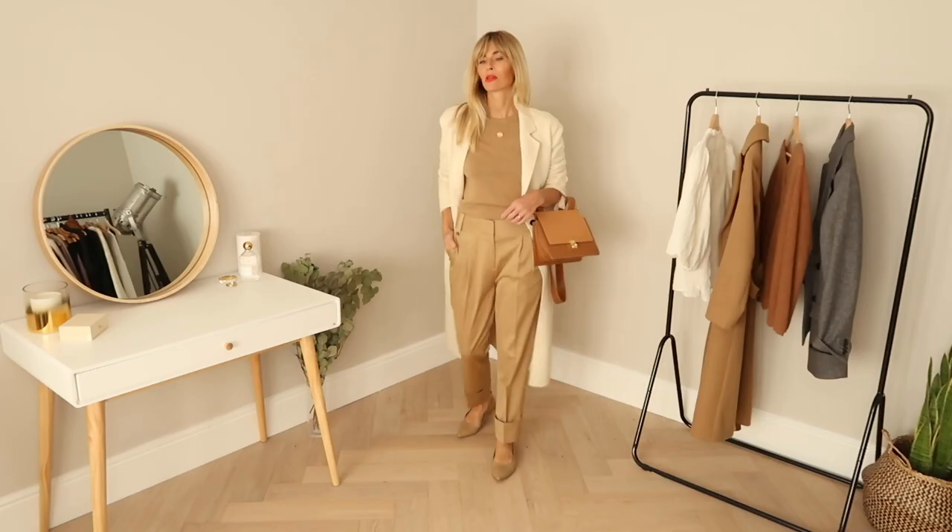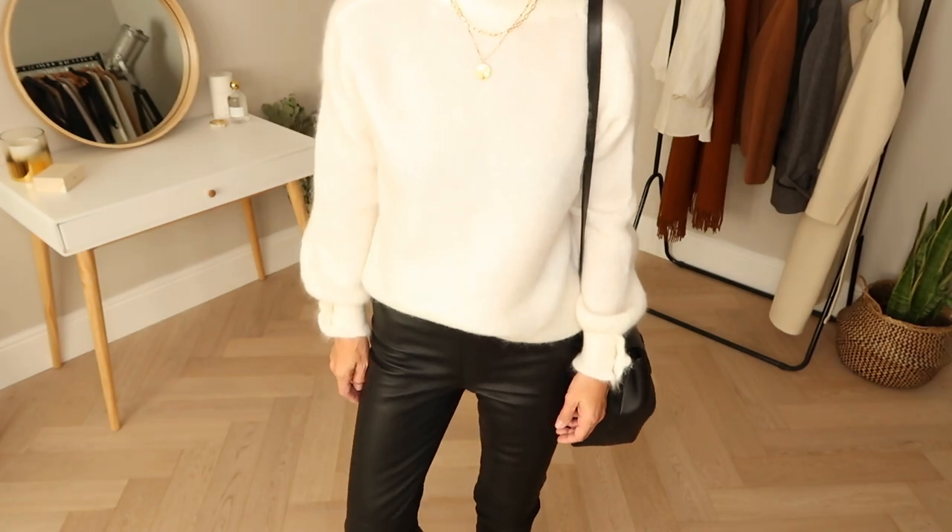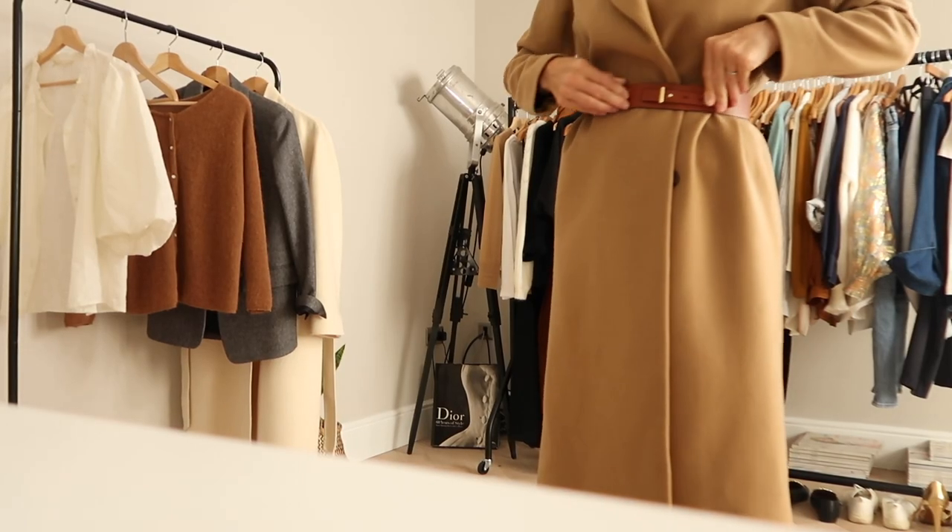Hi everyone, today I'm sharing my fall fashion trends for 2020 — my autumn lookbook of all the trends you need to know this season.